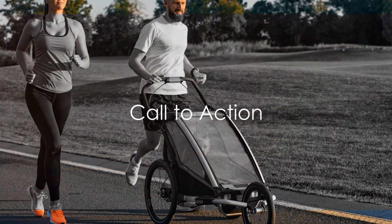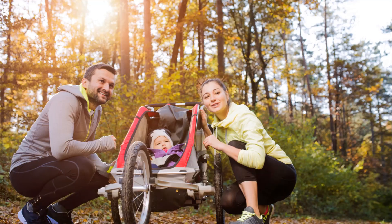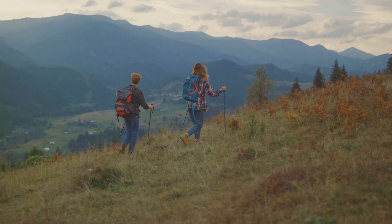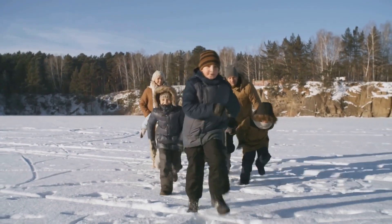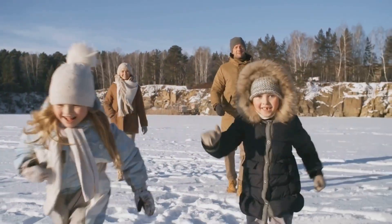For a comprehensive guide and our top picks for the best all-terrain strollers, head over to parentalpicks.com. We've done the legwork for you, researching and testing various models to present you with the best options. Click the link in the video description to read our detailed article, where we dive deeper into the features, safety aspects, and storage capabilities of our top picks.